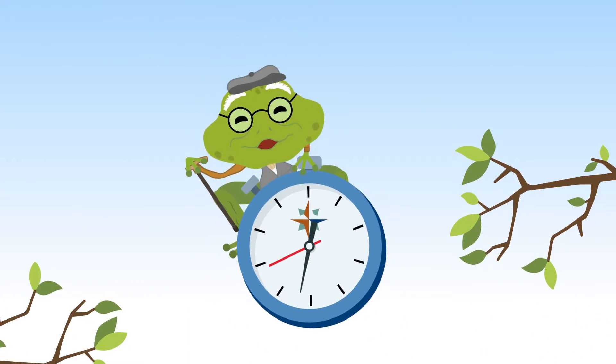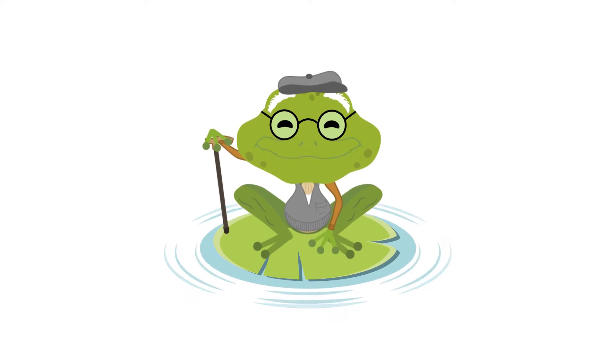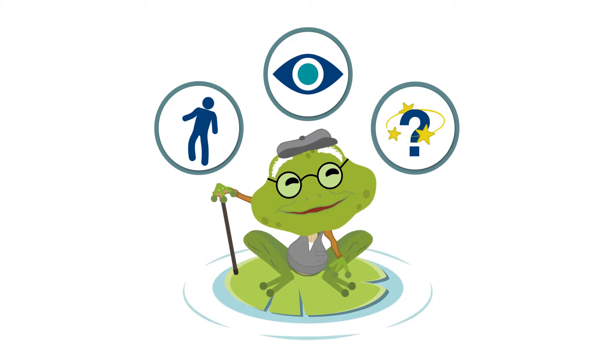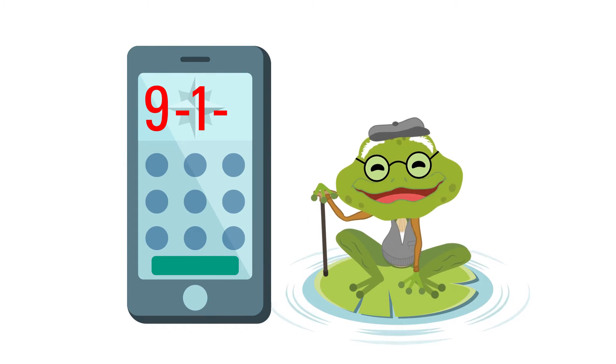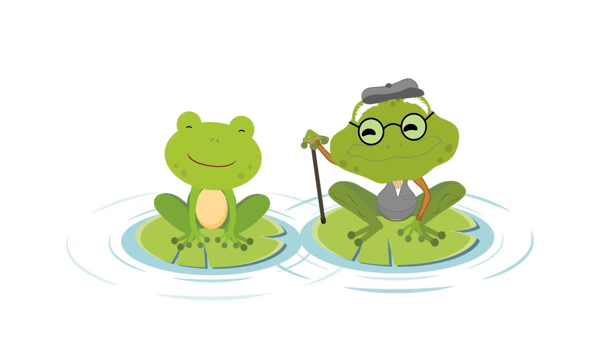T stands for Time, because Time is important. There are other things to look for too, like if someone is having trouble walking, has trouble seeing, or all of a sudden doesn't know what's going on. If you see any of these signs, call 911 as quick as you can.